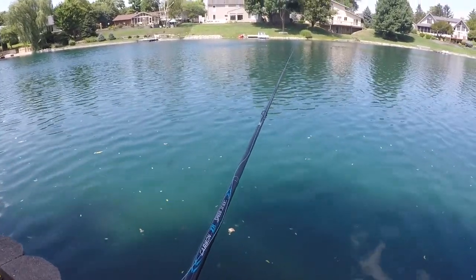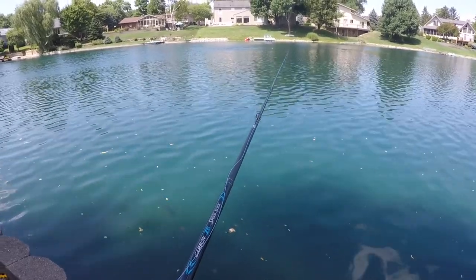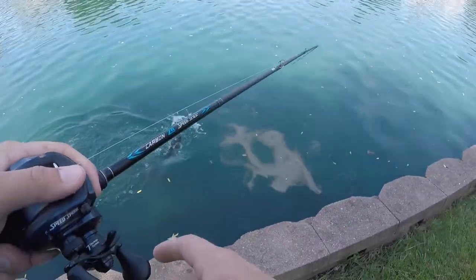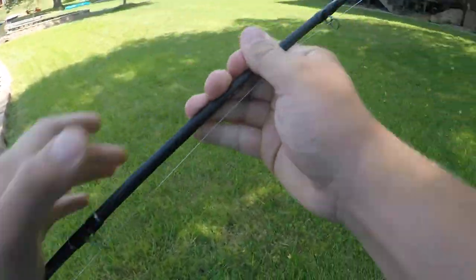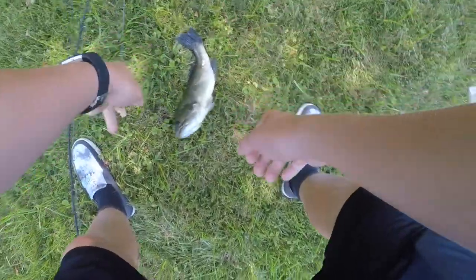That's a bass! Oh — got him! Got him! Got the bass! Holy, got the bass! Oh yes, let's go baby — on the bread, on a piece of bread! Holy, I was trying to catch carp and I caught a bass!